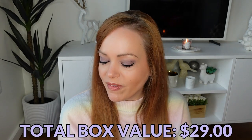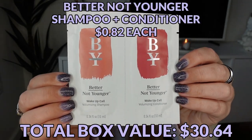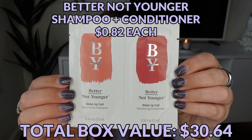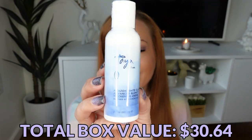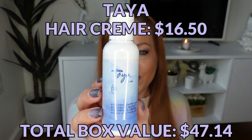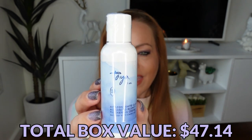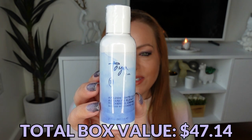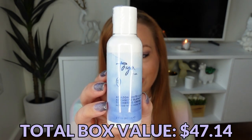From Better Not Younger we have a Wake Up Call Volumizing Shampoo and Conditioner sample. From Taya, an Amazon White Clay Advanced Blend Thickening Cream. I received this in another box last year and gave it away — I'll probably do the same with this. I just don't find myself reaching for hair products that aren't shampoos or conditioners.